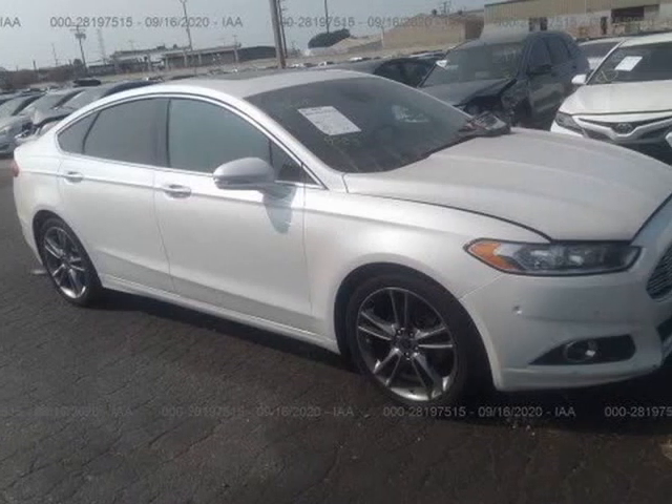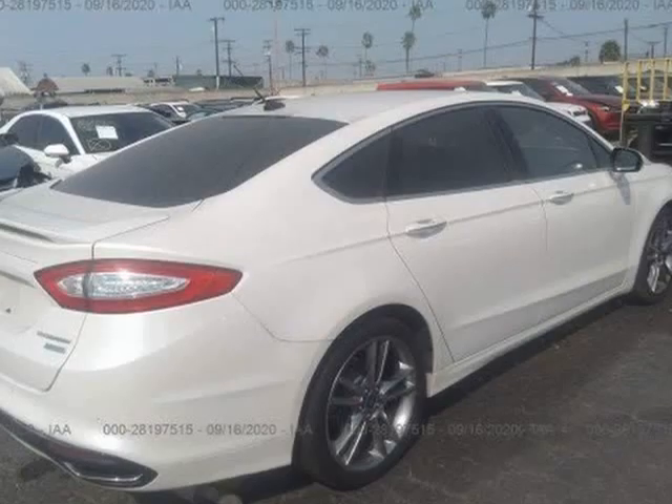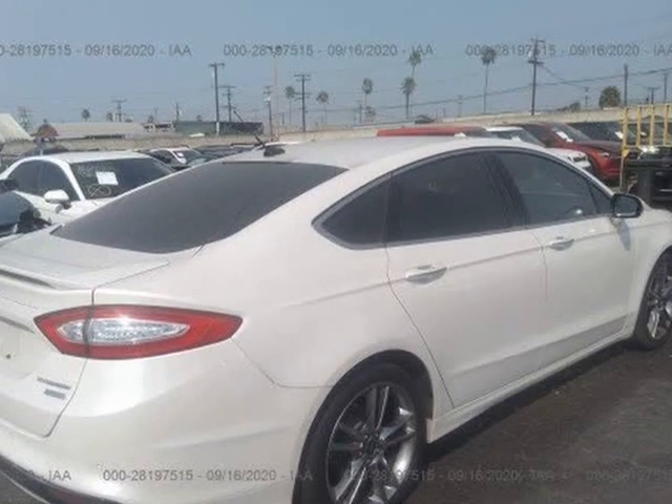This 2015 Ford Fusion is brought to you by Our Next Car Incorporated. Loaded, coming soon.